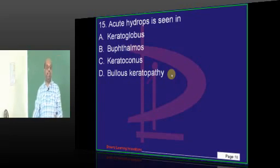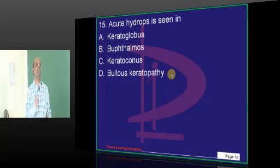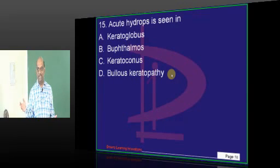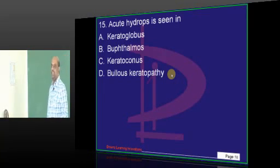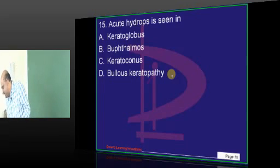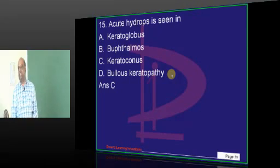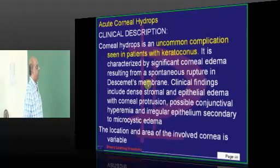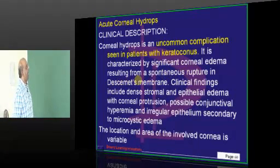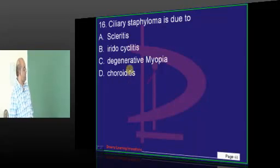What is your answer, doctor, for the acute hydrops? Conus globus? Other than that, don't tell buphthalmos. So, the ultimate answer is keratoconus — that is what needs to be remembered. Corneal hydrops is the uncommon complication in patients with keratoconus, where there is significant corneal edema with a spontaneous rupture in Descemet's membrane due to degenerative changes.